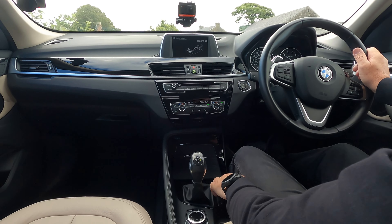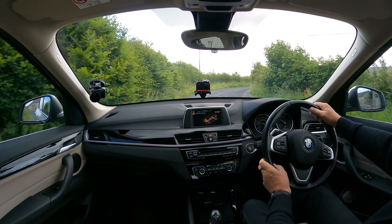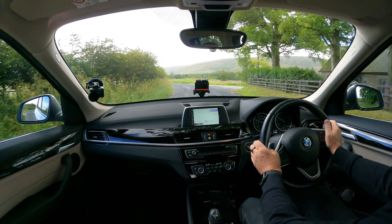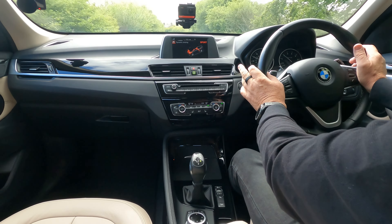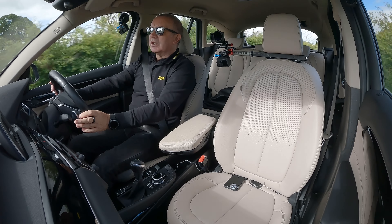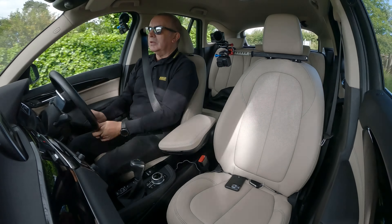Pressing the end button changes your information display. That's showing the time, what gear you're in, how much fuel you have before you need to fill up, outside air temperature, milometer, and also the trip counter. And that's showing average miles per gallon and average miles per hour.